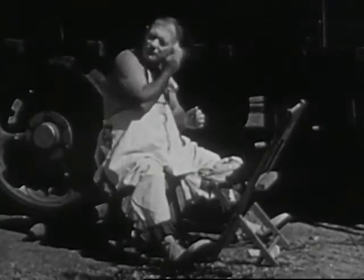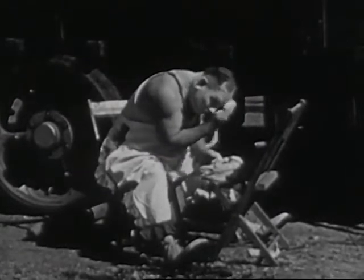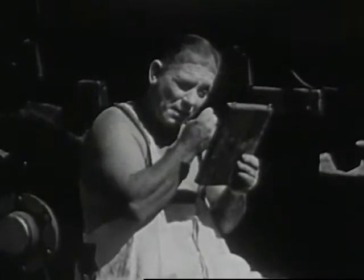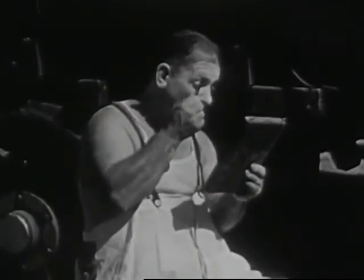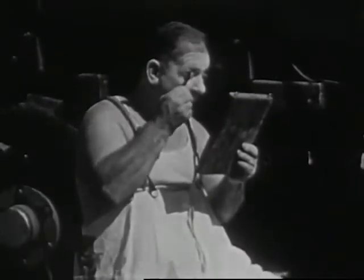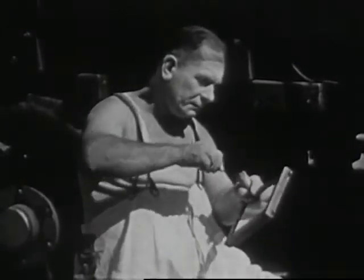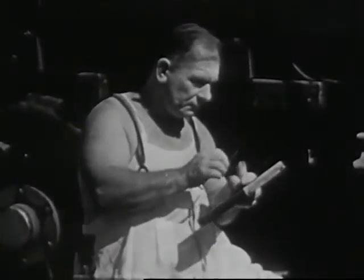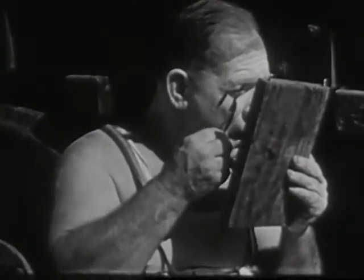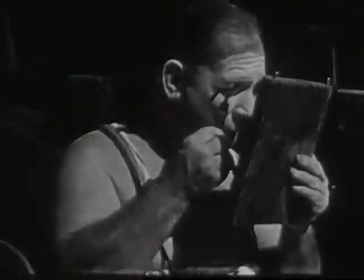This is Otto — Otto is a very funny clown. He is putting on his makeup for the afternoon show. Otto travels with the circus and is one of the star performers. He puts on fresh makeup before each show, and as soon as the afternoon show is over, he cleans the makeup off his face.